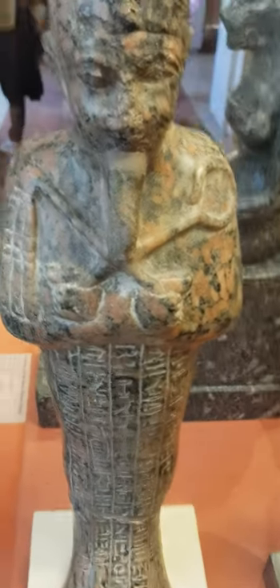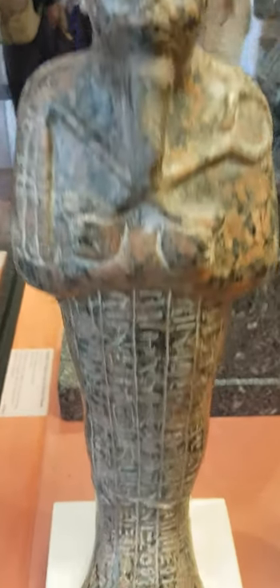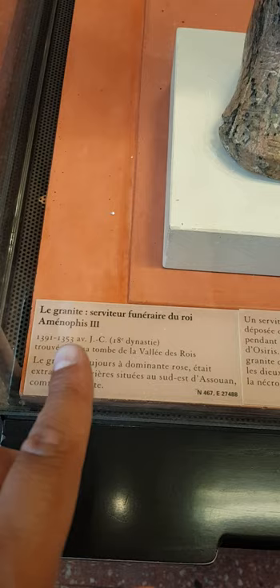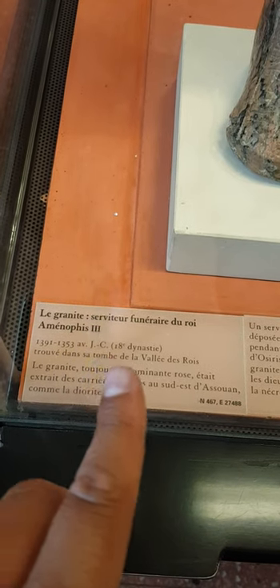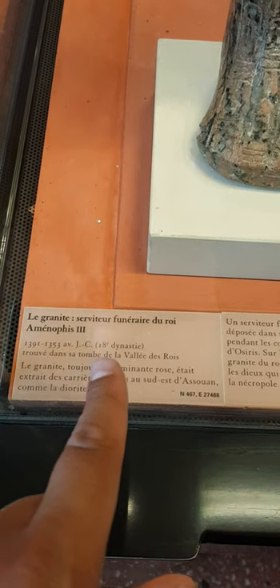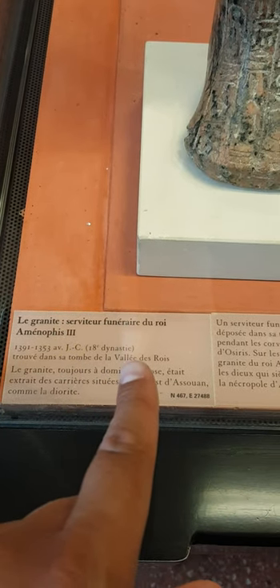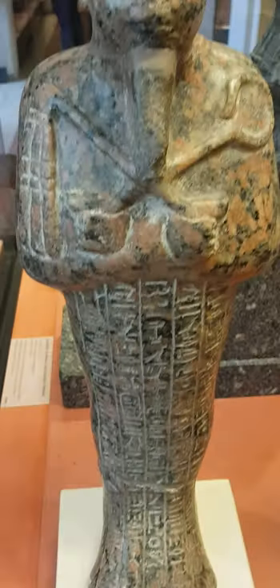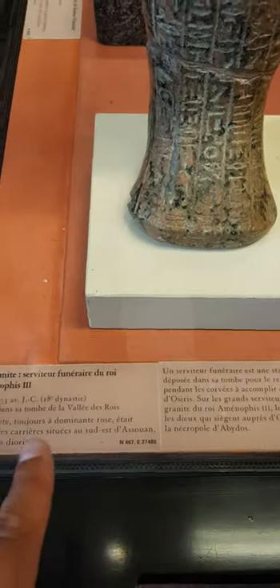And here, also around 1300 BC, this is made of granite and this is a funerary servant of the king Amenhotep the Third — Akhenaten's father. It was found in his tomb in the Valley of the Kings. So we have name, dates, and places for a funerary servant.